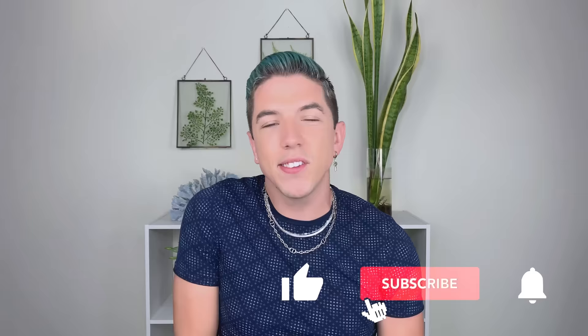Aloha everyone and welcome to Skincare with Hyram. If you don't know who I am, my name's Hyram and I'm passionate about teaching you how to perfect your skincare routine. Make sure you subscribe to my channel and hit the notification bell so that you can see my videos every single week.